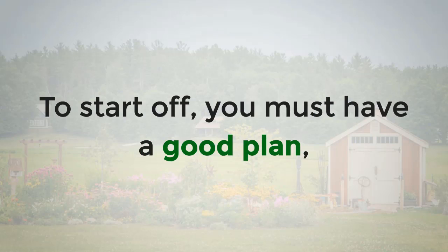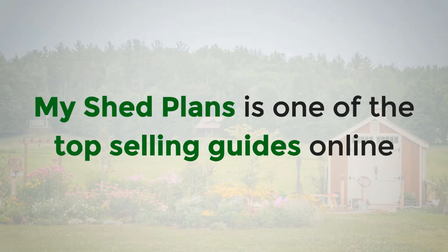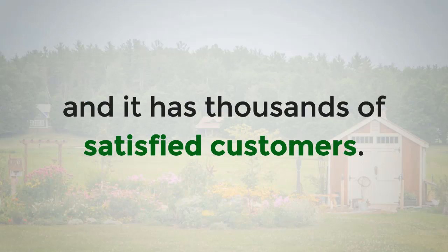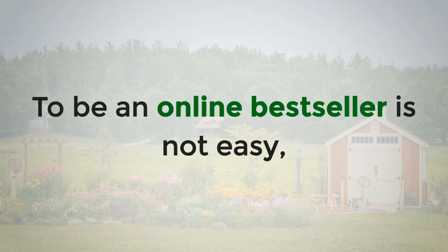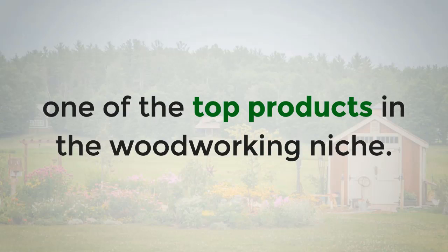To start off, you must have a good plan, and you can definitely find one among Ryan's collection. My Shed Plans is one of the top selling guides online, and it has thousands of satisfied customers. To be an online bestseller is not easy, but this product is so good that it still ranks as one of the top products in the woodworking niche.